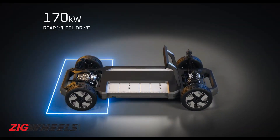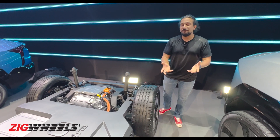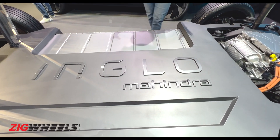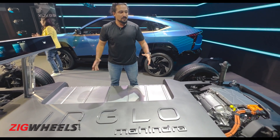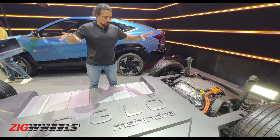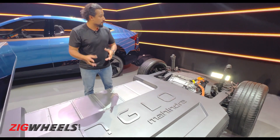Power will be sent to the rear wheels in the two-wheel drive version, with all-wheel drive as the alternative. The platform is called InGlow — 'In' for India and 'Glow' for Global — reflecting both the collaborative nature of how it's being built and Mahindra's global ambitions.